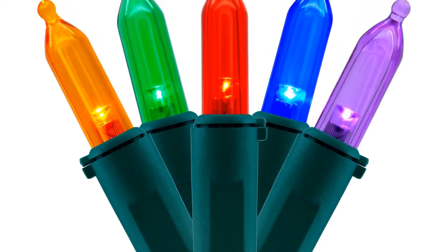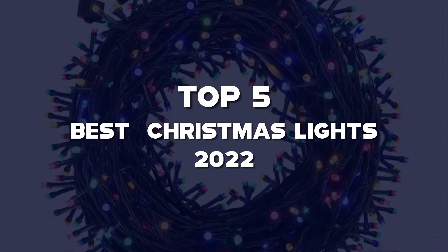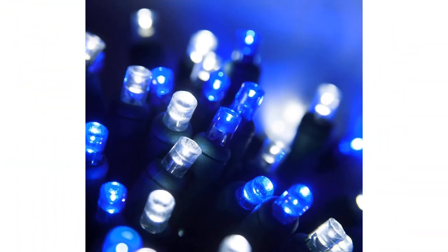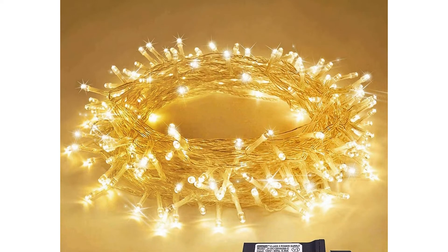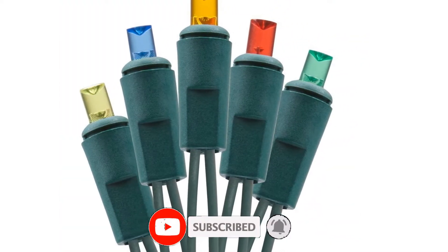What's up guys, today we'll take a look at the top 5 best Christmas lights 2022 on Amazon that are available on the market. I made this list based on my personal research. If you would like more information about these products and their latest prices, check out the description below. Don't forget to subscribe for more reviews. Let's get started with the video.